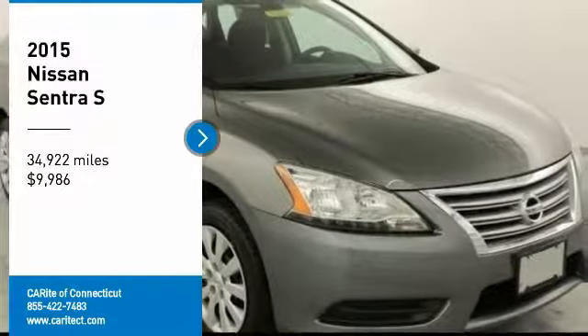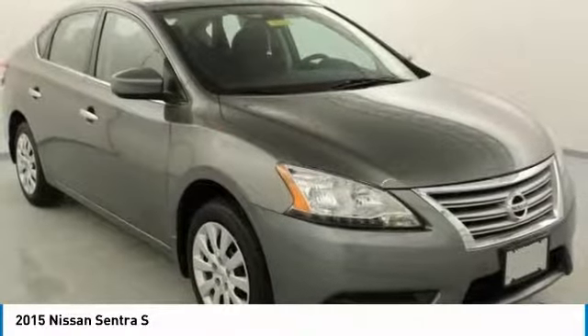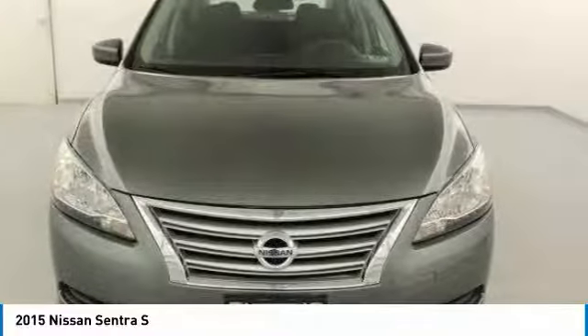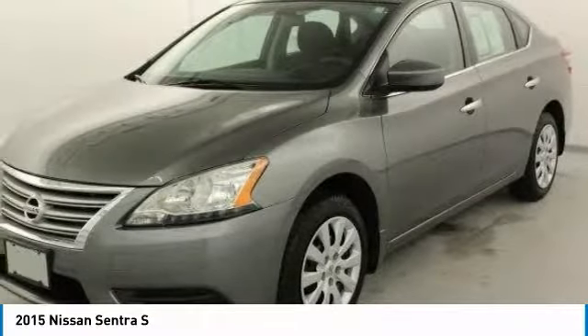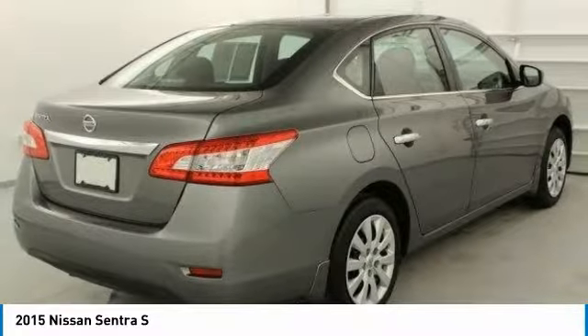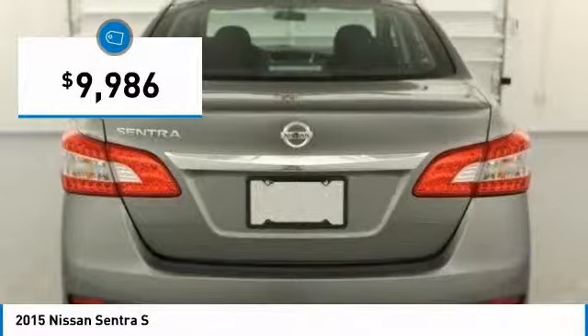We are pleased to show you the 2015 Sentra. With its spacious and versatile interior and stellar fuel efficiency, the Nissan Sentra is the obvious choice for anyone who wants to enjoy a stylish and comfortable ride, and is priced below $10,000.